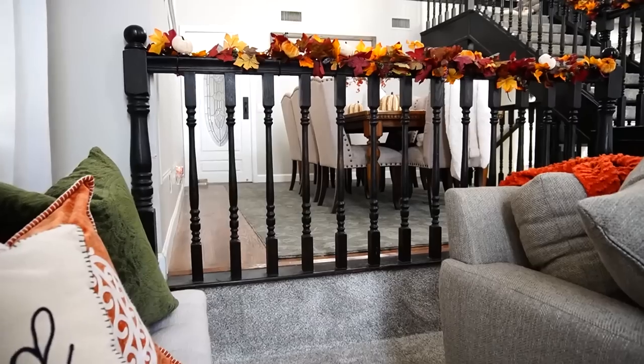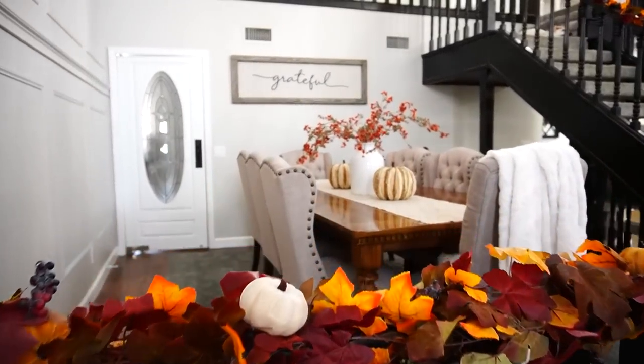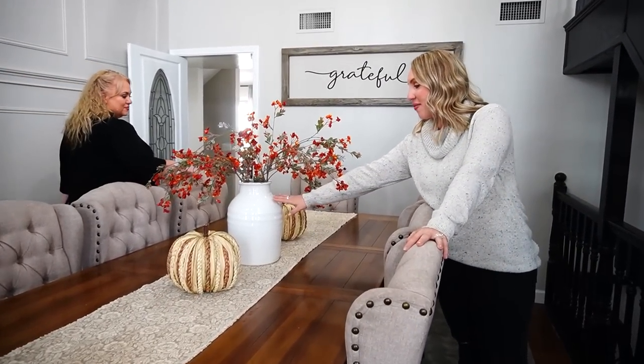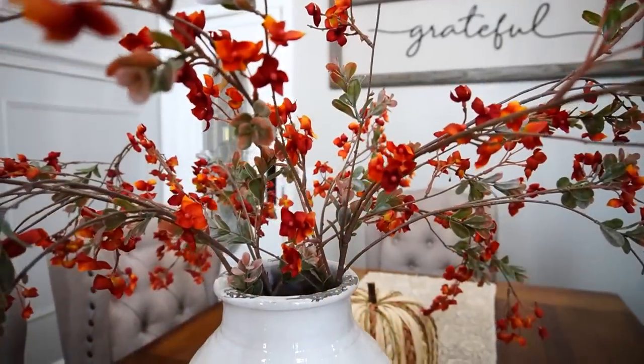Coming into the dining room, I kept it super simple in here. We actually shopped for a vase for an entire year — it took a really long time. We finally found this one at Home Goods recently; they've been having such great vases this year. I feel like vases with really simple stems are so on trend and so easy. We found these stems at Hobby Lobby — they might be my all-time favorite. It's a little minimal, which is what I'm going for, and it looks so pretty.